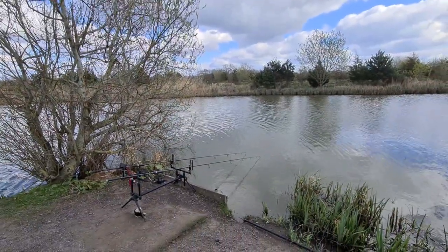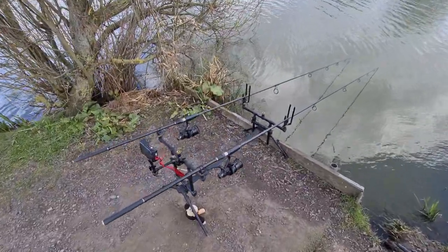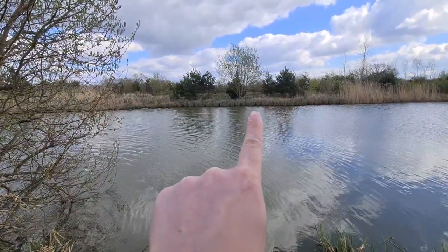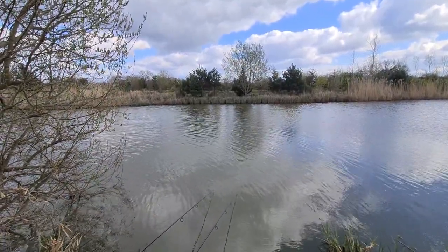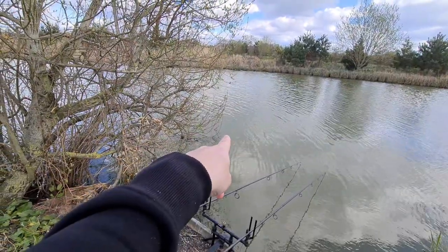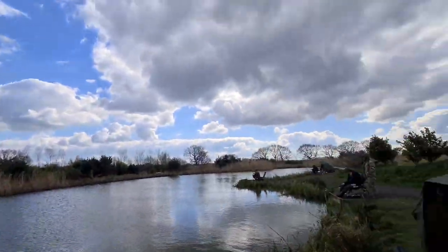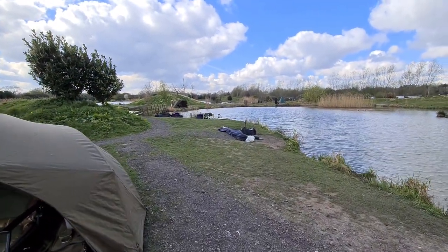I'm trying to get some warmth. After those first two bites this morning it's gone dead — a couple of knocks on both rods but no more fish. I've got my rod right up against there, probably about six inches off the bank. I've just fired some 8mm pellets over the top, so it's in the prime position. My left hand rod's still just off the tree there. The sun's gone in, looks like it's going to be in for a bit. And it's cold.